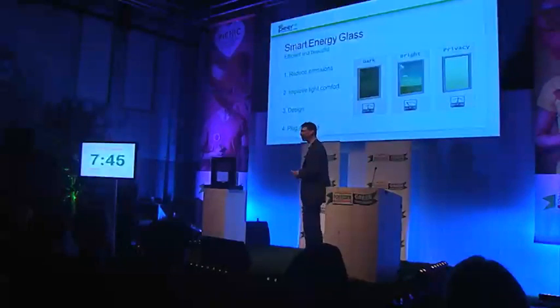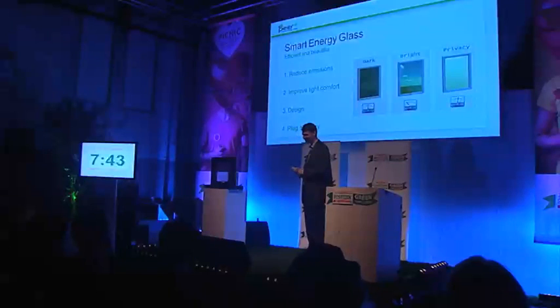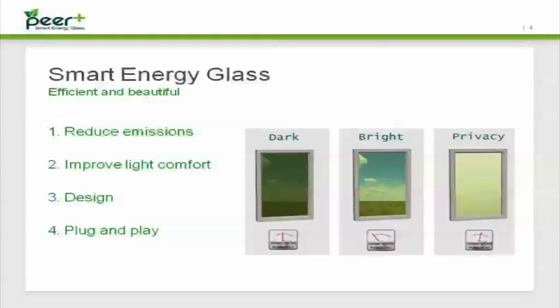We are focusing on reduction of energy in buildings. We do that with smart energy glass. It's efficient and beautiful. It has three modes: a dark mode, a bright mode, and a diffuse mode. The dark mode is especially for summer days when it gets hot and a lot of light and heat comes into the building. You really would like to have less heat in that building, because nowadays that's done with air conditioning, and the air conditioning uses a lot of energy.